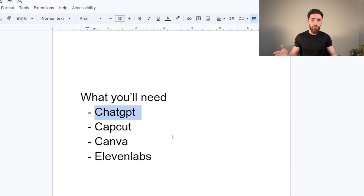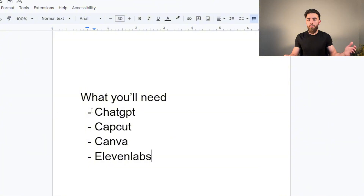What are you going to need to do all of this? You're going to need ChatGPT to make the scripts, CapCut to edit the videos, Canva for the thumbnails, and 11 Labs to get the voiceover. Most of these are paid, but they do have free options. If you want to do this as efficiently as possible and make the most money, you're better off spending money on these programs — as the saying goes, to make money you've got to spend money.